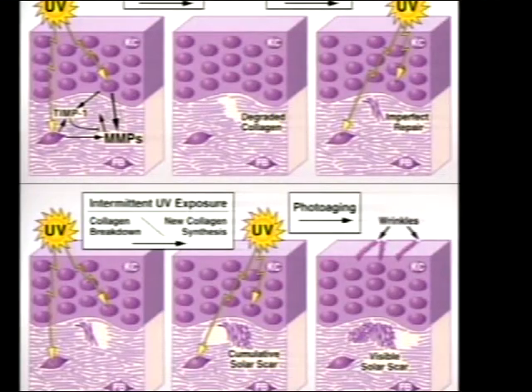Then there are wrinkles and sagging. Ultraviolet light causes cells to make chemicals called MMPs — matrix metalloproteinases — which degrade collagen. The body never quite repairs it well, and over time you get wrinkles and lose thickness in the dermis. That's essentially how UV light causes wrinkles.